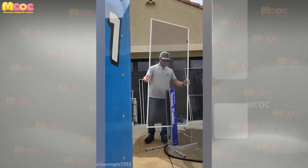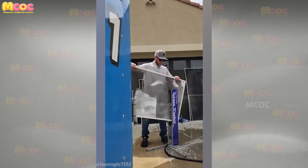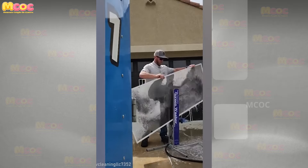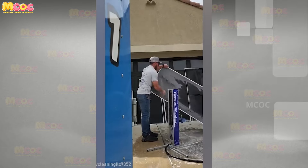Imagine the frustration of smudges and dust that just won't go away, no matter how much you rub your screens with a cloth. Enter the solution you've been searching for — a method so simple and effective, it transforms screen cleaning from a chore into an almost magical experience. Prepare to be enlightened.